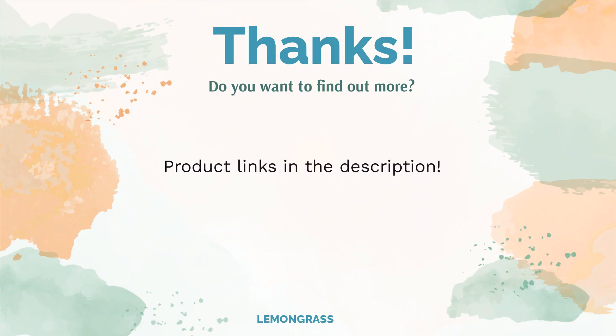Do you think this list makes sense? Leave a comment for us. You can find the product link in the video description. Remember to like and subscribe to the channel to keep up with the latest reviews.